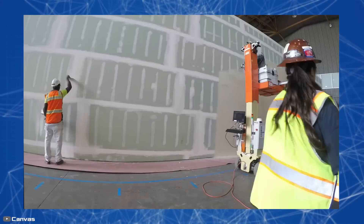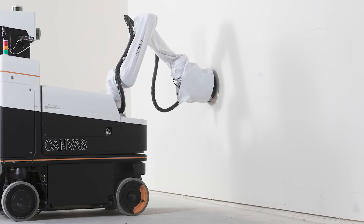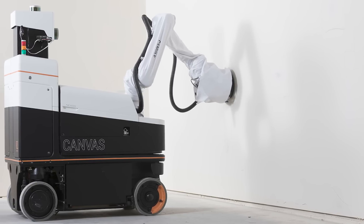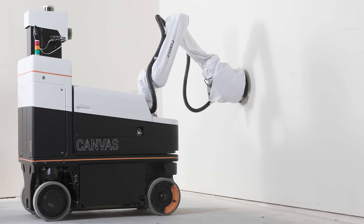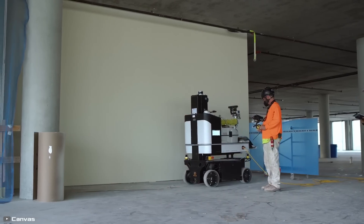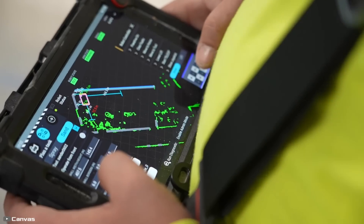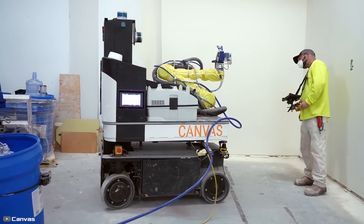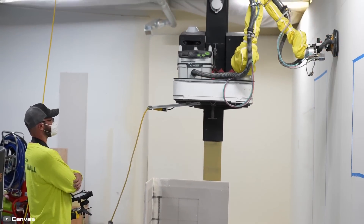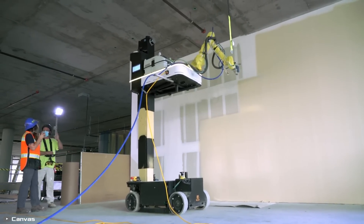The device can pick up objects with its robotic arm and can even ask a human for assistance. The Canvas robot requires human supervision, but the operator doesn't need to be an experienced drywall expert or a robotics engineer — learning the basics of control is sufficient. This can help companies complete more drywall-related tasks in less time and increase labor productivity. Over the past few months, Canvas has already tested the robot on several construction sites, and all tests have been successful.